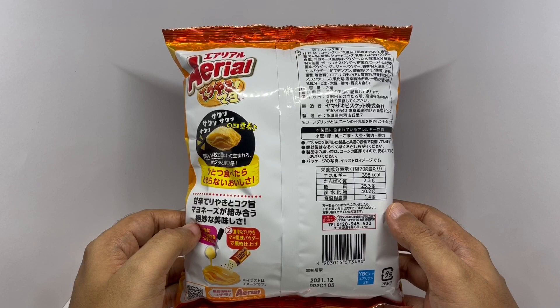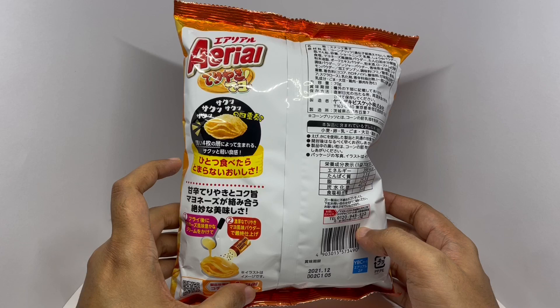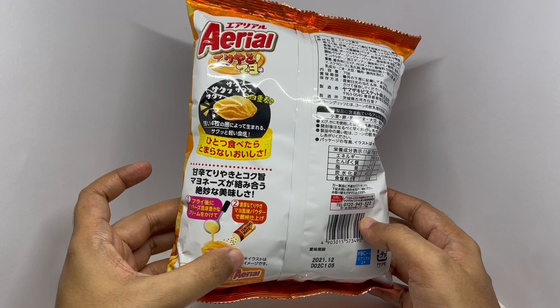This has 398 calories — that says you can't eat just one. After the fryer they pour the mayonnaise and then sprinkle teriyaki mayo seasoning.